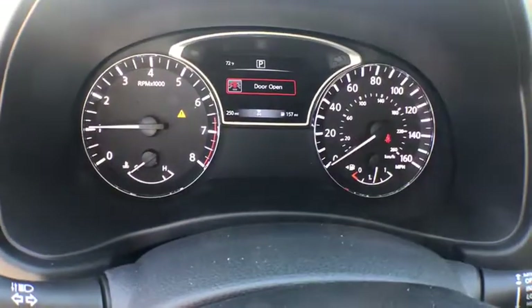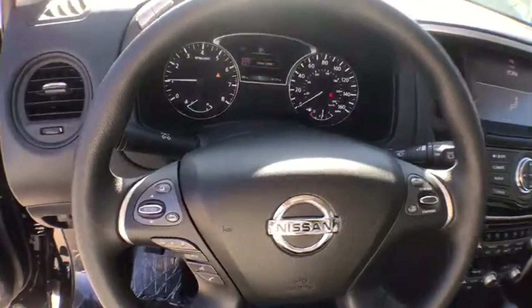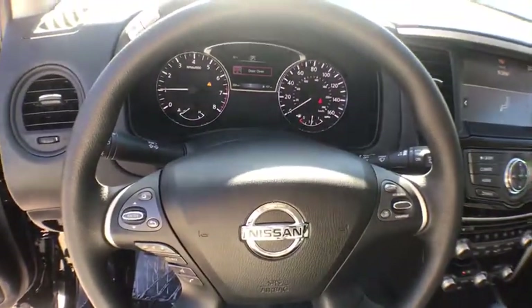Traction control, dual airbags, power steering, four-wheel disc brakes, center armrest, power windows, trip computer, rear window defroster, CD player, security system, electronic stability control.